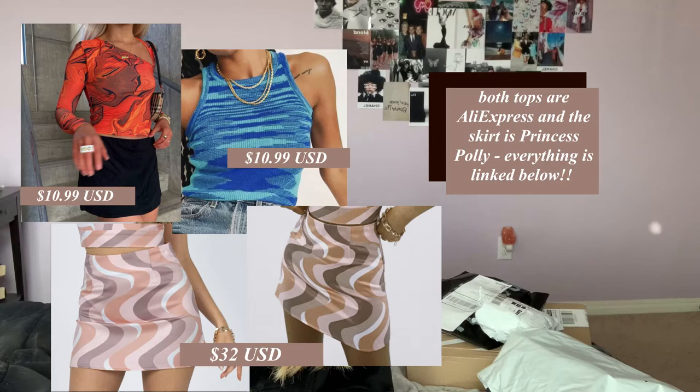Hey guys, welcome back to my channel, and if you're new, I'm Brooklyn. So today I'm doing a haul and I'm so excited for it. I love all the pieces that I got — at least the ones that I opened. I did cheat and opened a few because I just couldn't wait, but some I left closed because I got them yesterday. I'll just put pictures in for those. I will leave everything in the description box below in case you want to buy anything.